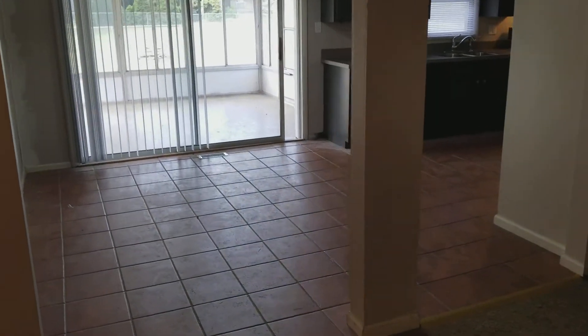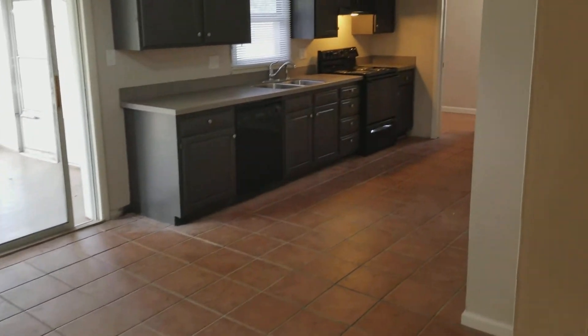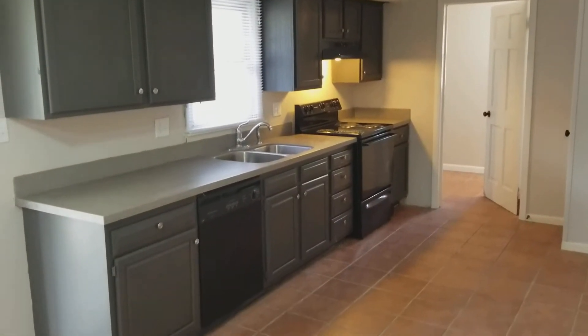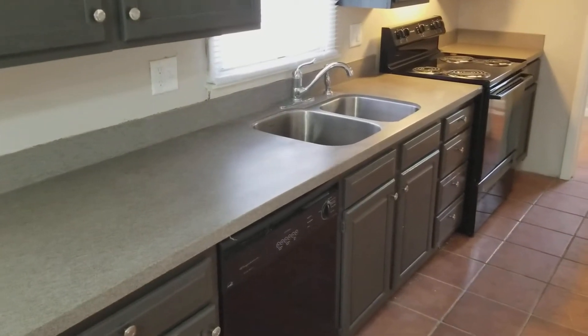We did keep some nice ceramic tile here in the kitchen, but updated pretty much everything else. We've got refinished cabinets, brand new Corian countertops, updated cabinet knobs, and new appliances.